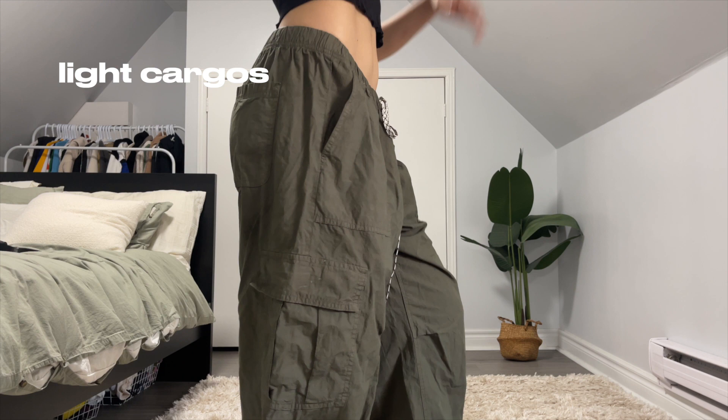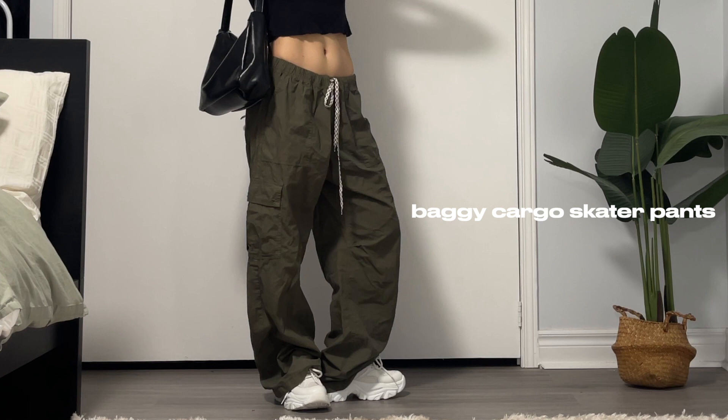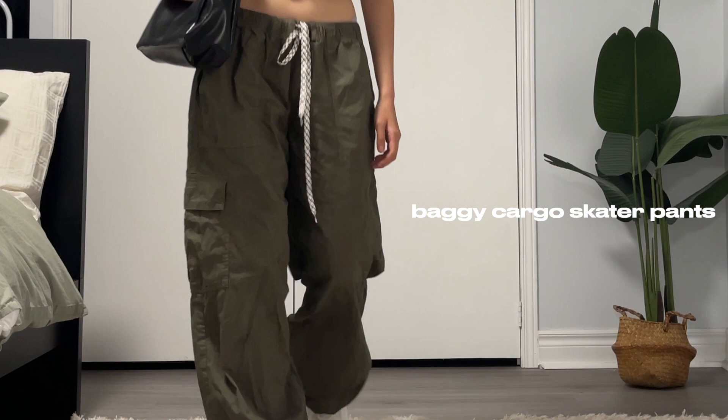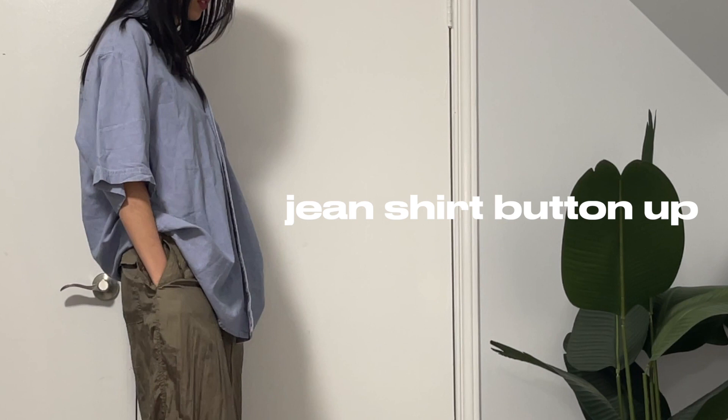The next pair of essential pants are these lightweight cargo pants. There's a trend going on — I really need everything to be lightweight and thin to wear. These cargo pants are definitely essential and just the perfect weight and fabric. Specifically, they're called the Baggy Cargo Skater Pants from the brand Aries.